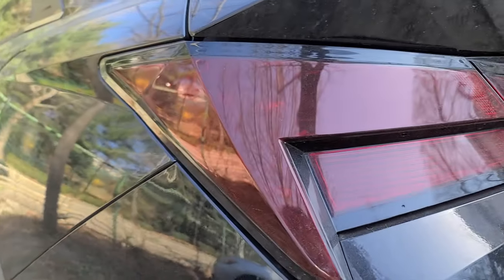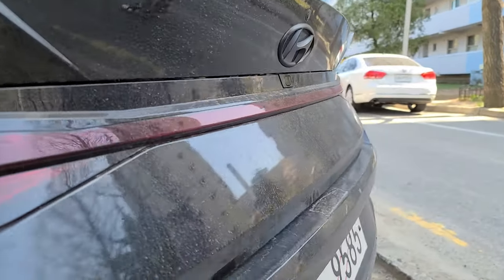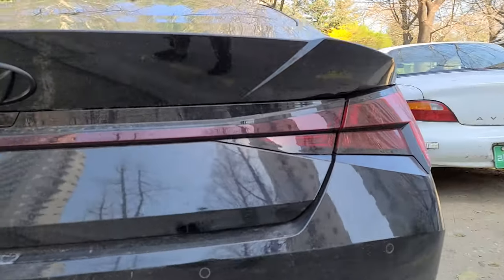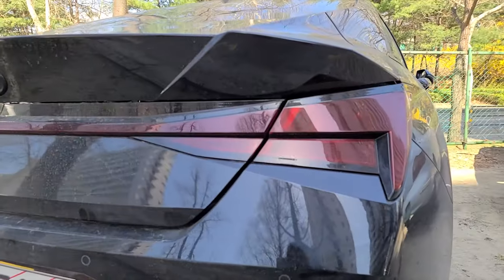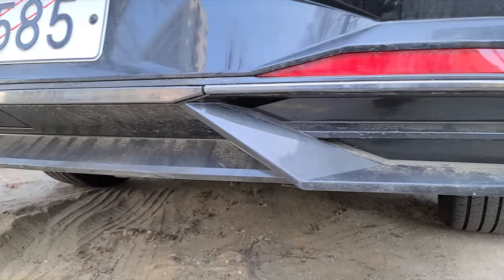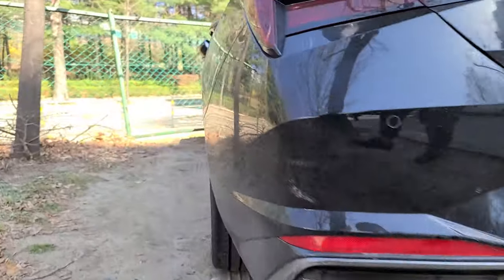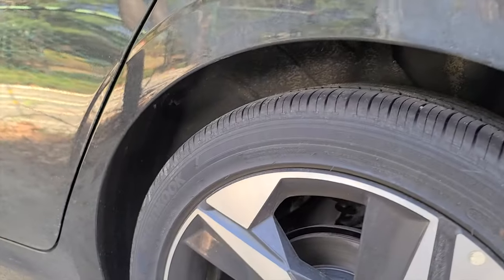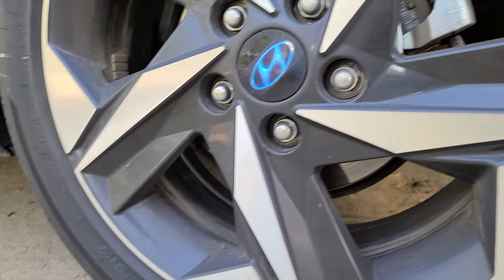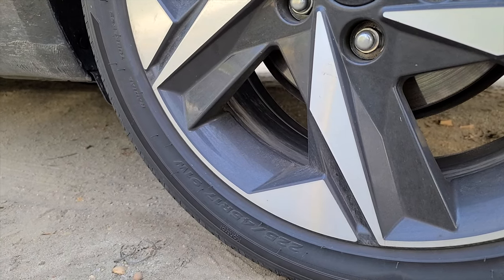A close look at the rear taillights and the rear diffusers. Let's look at the size of the tires — the specs are all on the sheet. It's currently running 225/45/17.